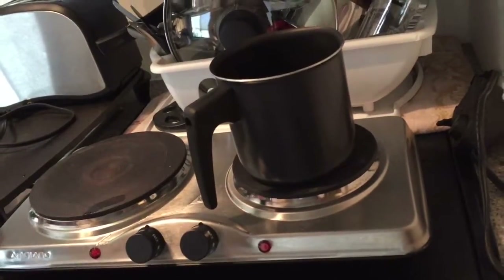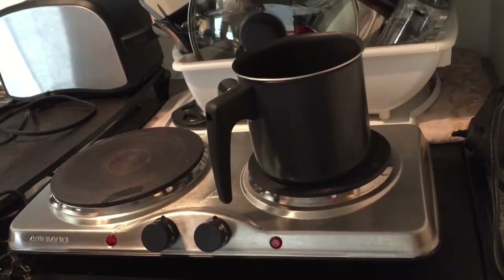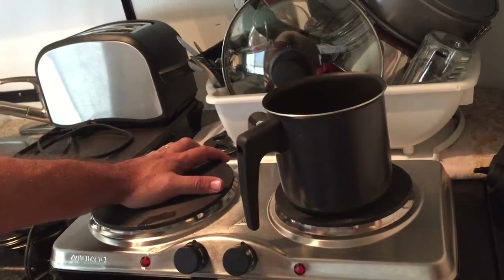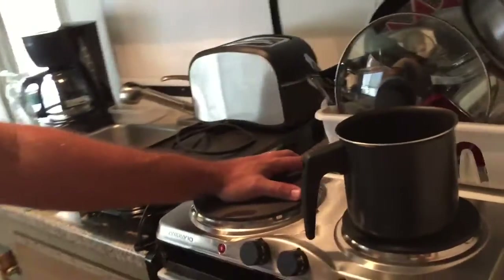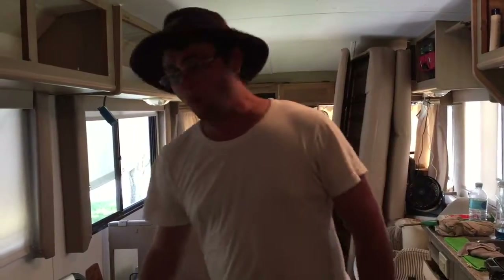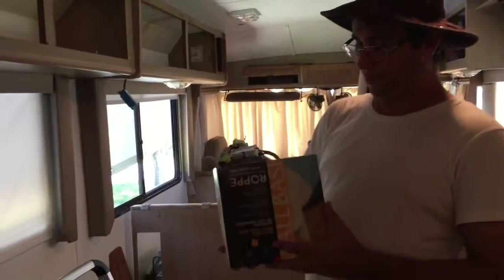We're using an electric stove because we're out of gas. Since we're still remodeling, I don't want to fill the tank yet — the RV has been sitting for a long time and I'm afraid there might be gas leaks in the pipes. We need to check that once we finish the interior remodeling. That's one thing I'll take care of after we wrap up inside.